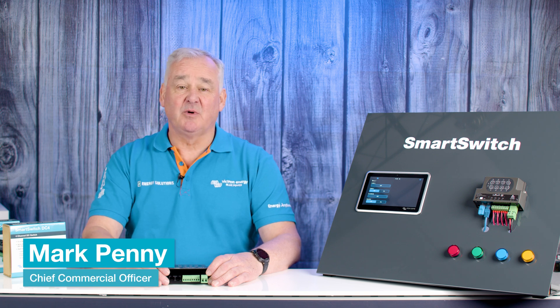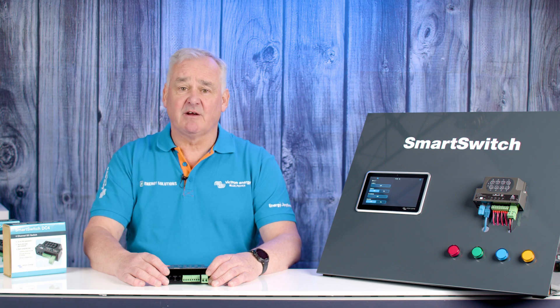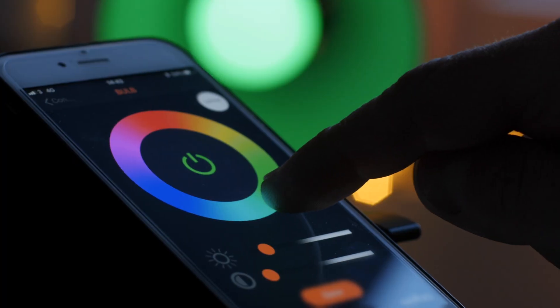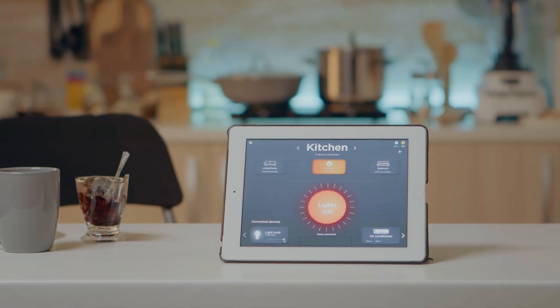Digital switching has been a part of marine and specialist vehicle markets for many years, available in various forms. More recently, it has become an integral part of daily home life through systems like Hive and Philips Hue, which allow users to control lighting, heating and other smart home functions with ease.